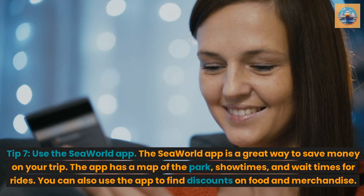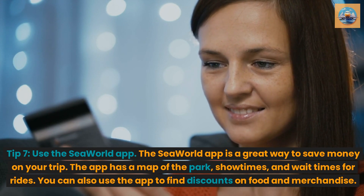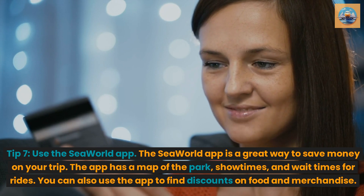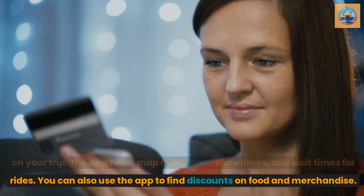Tip 7: Use the SeaWorld app. The SeaWorld app is a great way to save money on your trip. The app has a map of the park, showtimes, and wait times for rides. You can also use the app to find discounts on food and merchandise.